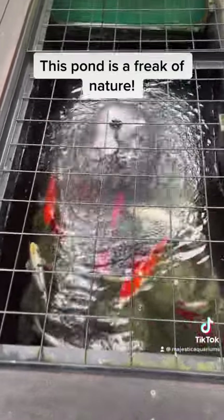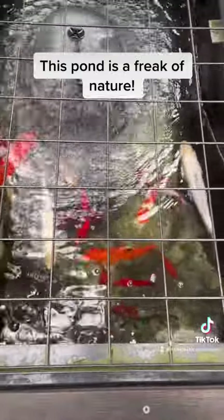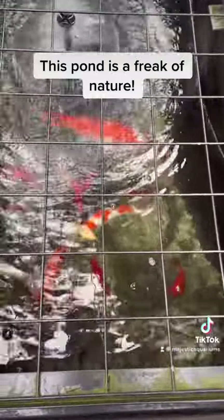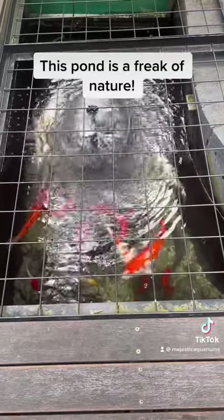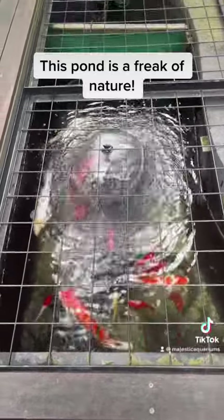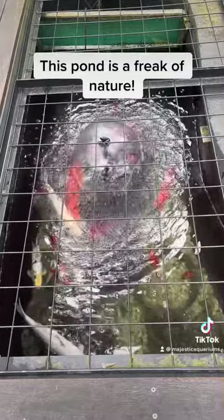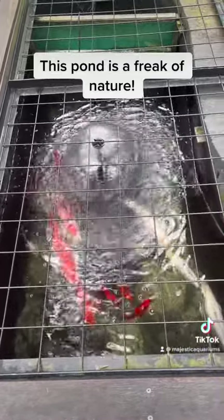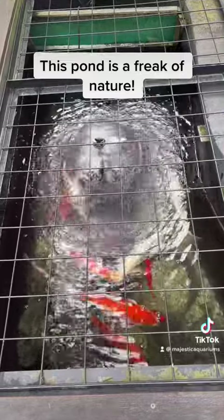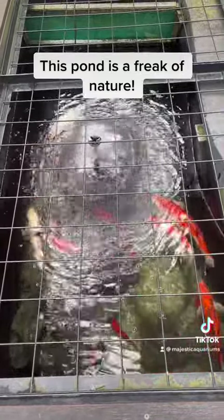No matter which way you look at it, I've been involved in this pond for a very long time and it is doing very well. For it to do so well with such simple filtration is just amazing. A lot of other ponds can be set up exactly the same and just somehow don't get the same level of success. This is a freak of nature pond and the fish look very healthy and happy.